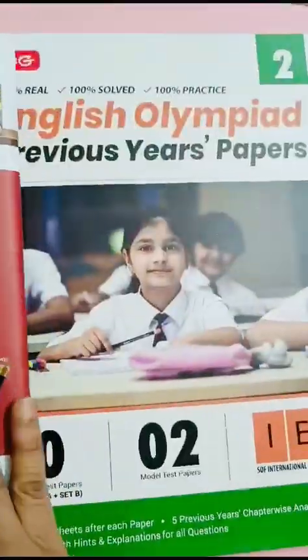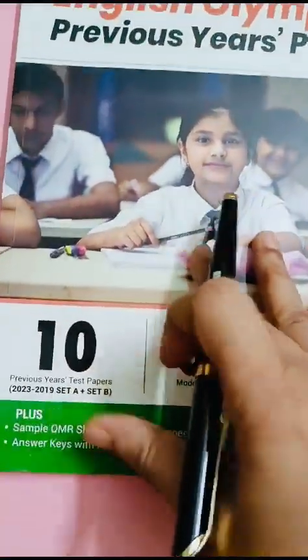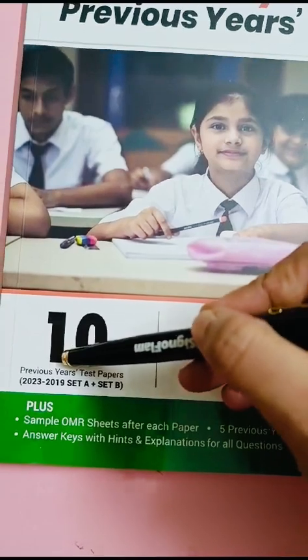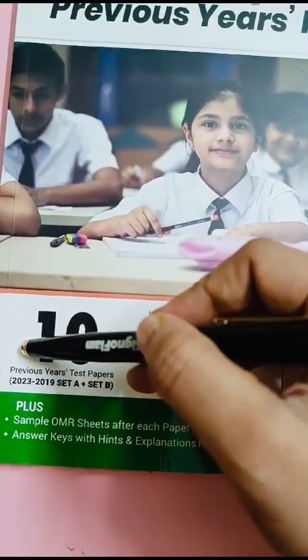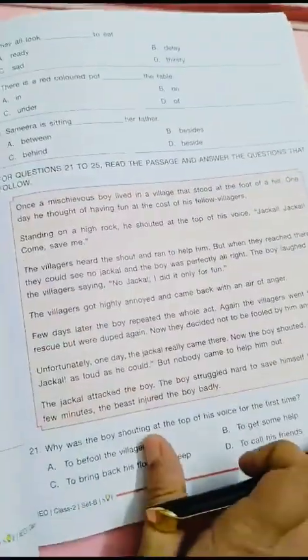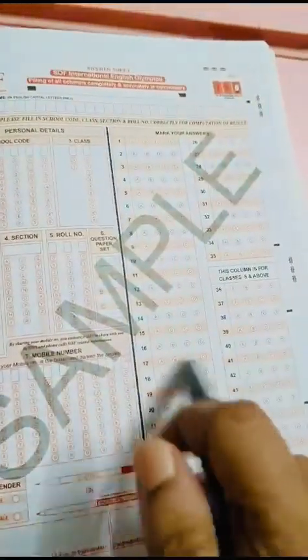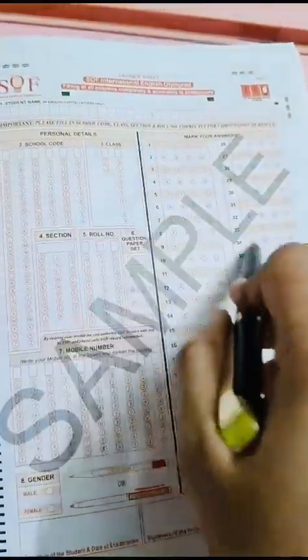After finishing the book, the child can go through this previous year questions book. There are previous year questions from 2019 to 2023, both Set A and Set B. This book is also colorful and there are sample OMR sheets.